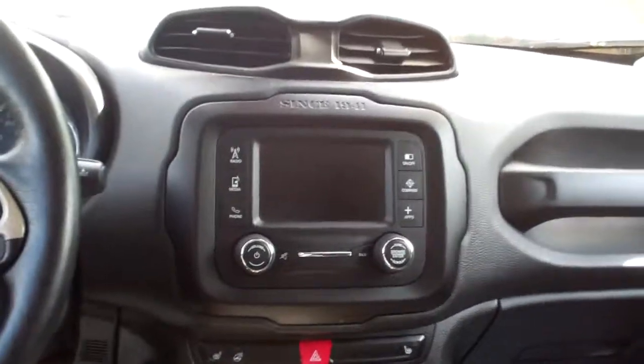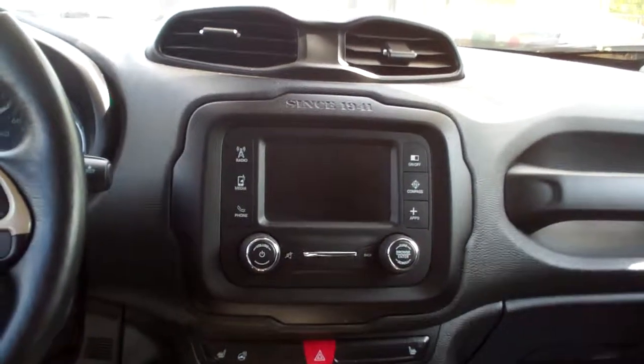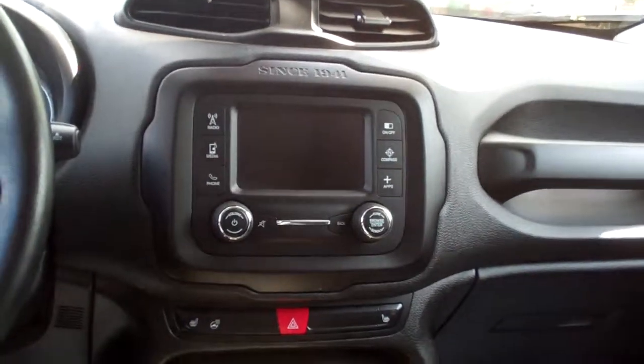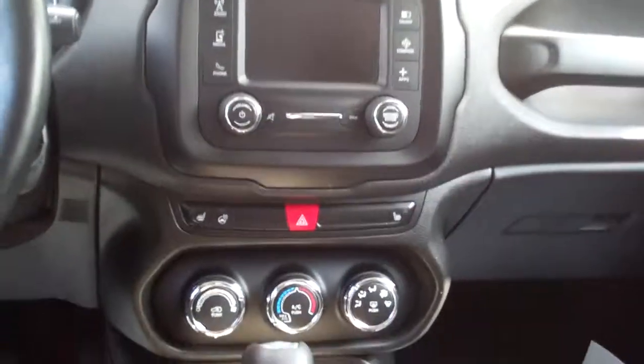Black cloth interior. Good room back here. Nice, sleek dash line. AM-FM radio with Bluetooth, media, heated front seats and steering wheel.